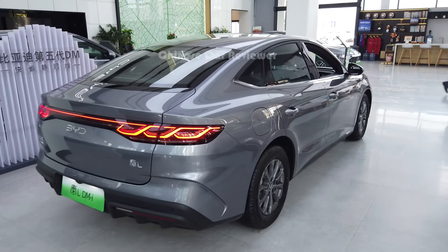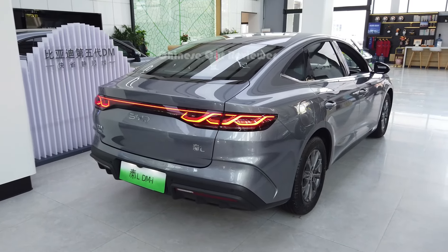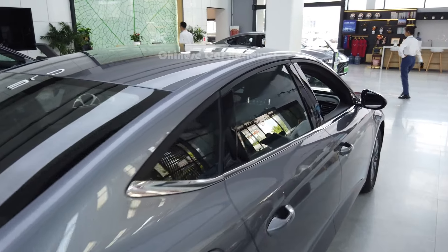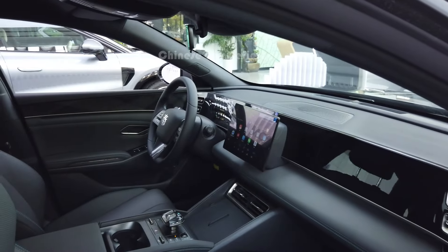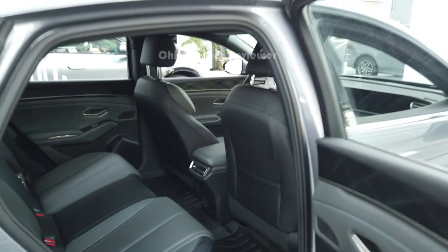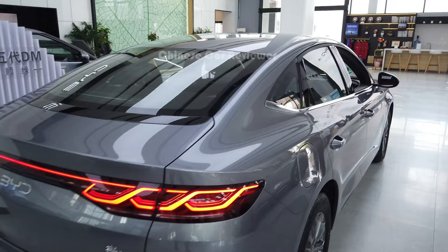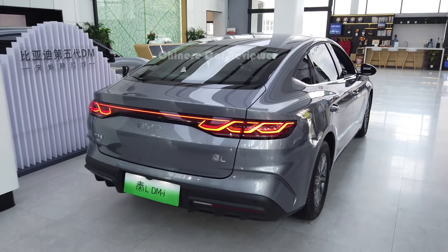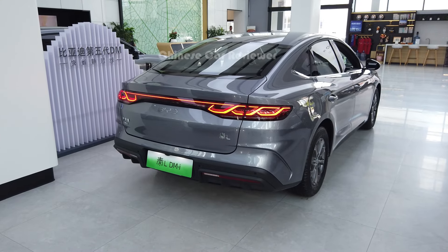I made a video before — that was also the basic version, you can check it out on my channel. But this one doesn't have the sunroof, and the seats are not electric. It's a very basic one. The price is below 14,000 USD and you can carry 65 litres of fuel, giving you a total driving range of more than 2,100 km.